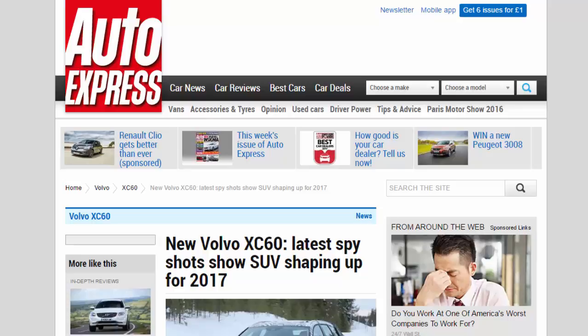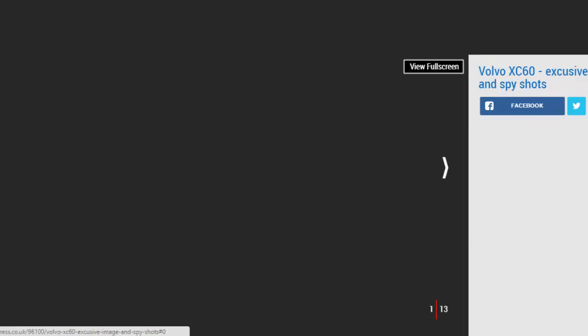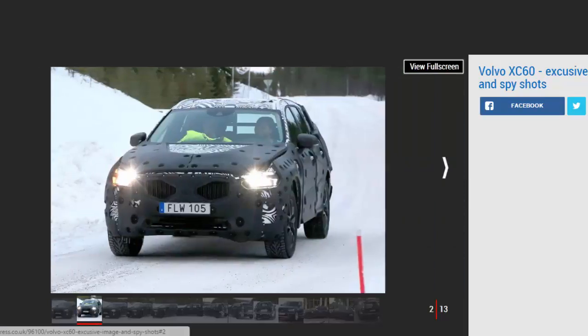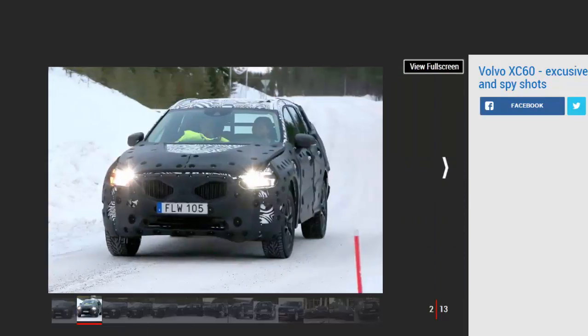New Volvo XC60: latest spy shots show the SUV shaping up for 2017. This XC90-inspired version of Volvo's midsize crossover is on the way, and we've got spy shots plus an exclusive render. Volvo's new product offensive will continue in 2017.